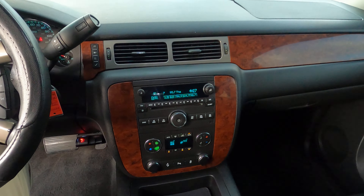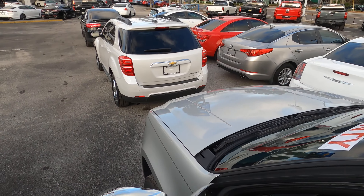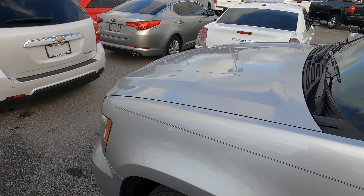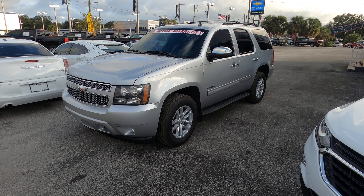We've got power seats, power windows, heated seats. Nice ride, runs good. If there's anything else I can answer for you, please don't hesitate to reach out to me. You can reach me at the dealership at any time.